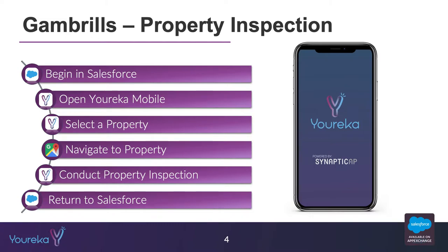We'll select a property we're going to be visiting, navigate to that property using Google Maps, and when we get there we'll actually conduct a property inspection. After we're done we'll check out and go back to Salesforce, where I'll show you where all the data has landed.